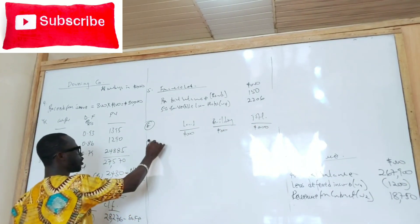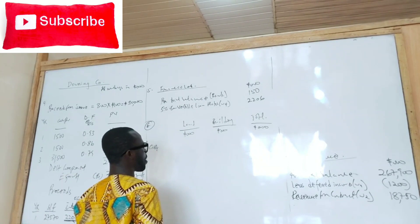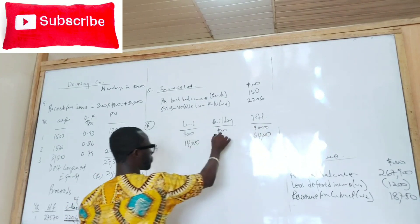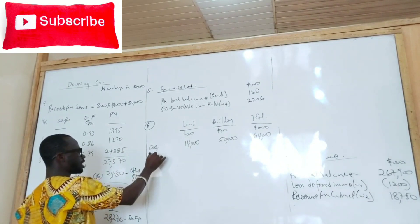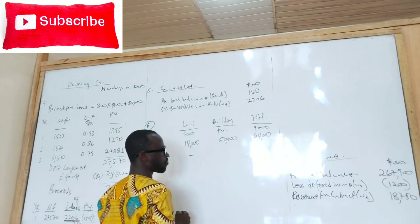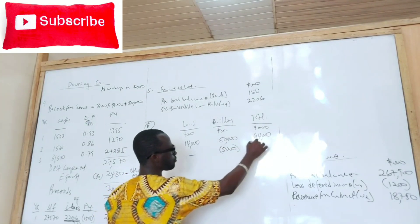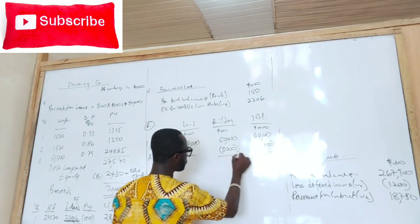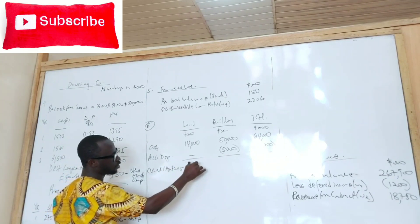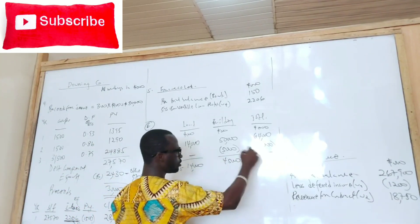What is the cost? We go back to the trial balance to pick those items. So what is the cost of the land and building? Then we bring the accumulated depreciation. Remember, land is not depreciated, but building has an accumulated depreciation. And so the current value at 1st April 2015 will still be 14,000 for land, 45,000 for building, and 59,000 total.